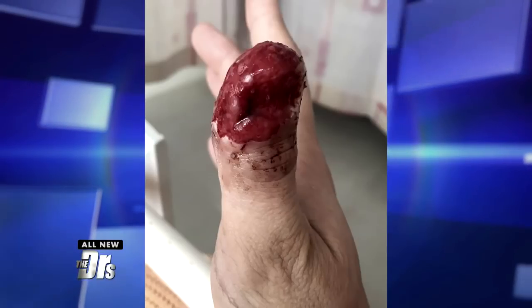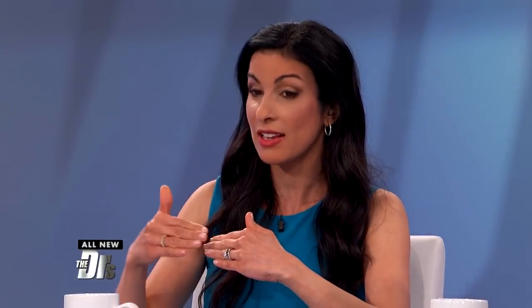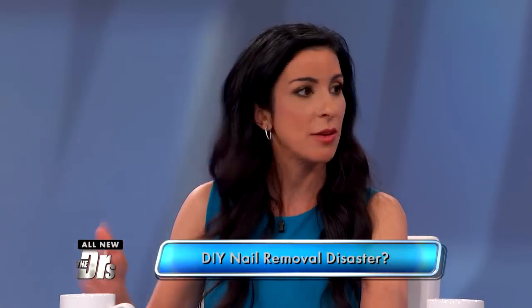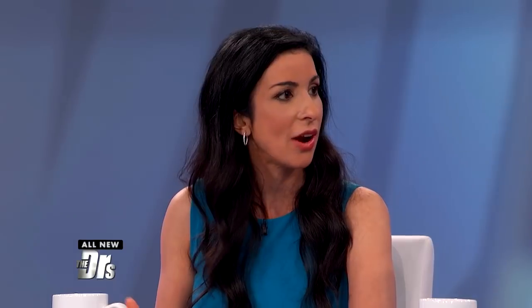Dermatologists hate acrylic nails for a reason. You have to thin your actual nail in order to apply them — they'll usually rough it up — and that makes your nail more brittle. Bacteria, yeast, and fungus can get stuck under the nail, and when you remove them it can be very traumatic to your nail plate. In this case she tore it off, so it becomes a doorway for bacteria — just a great breeding ground.